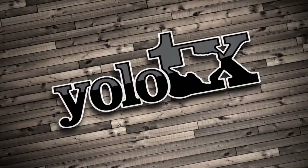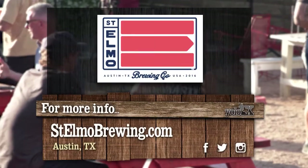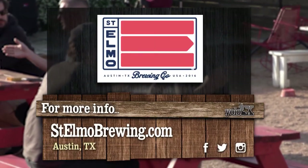If you ever find yourself on the south side of Austin, Texas, make sure you stop by St. Elmo Brewing Co. and enjoy yourself like I am. Adios, y'all. Want to check out St. Elmo Brewery Company for yourself? Just visit the link below to learn more.